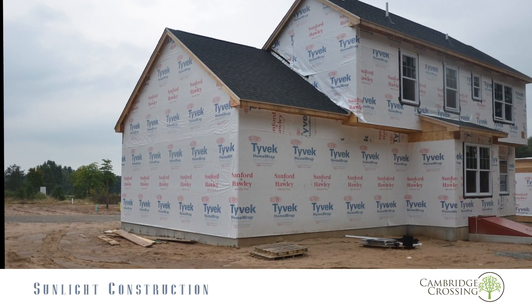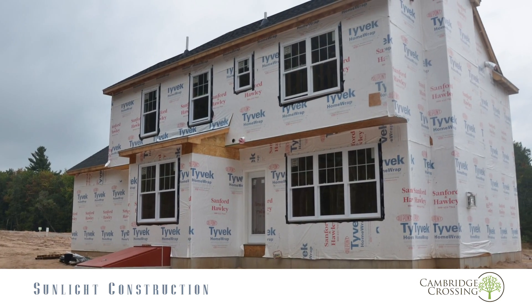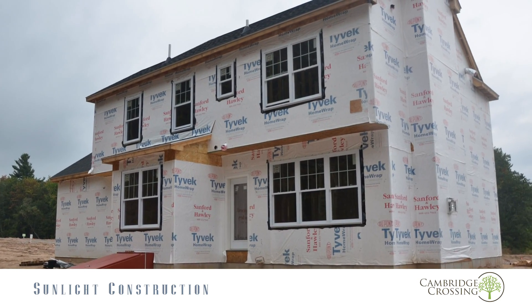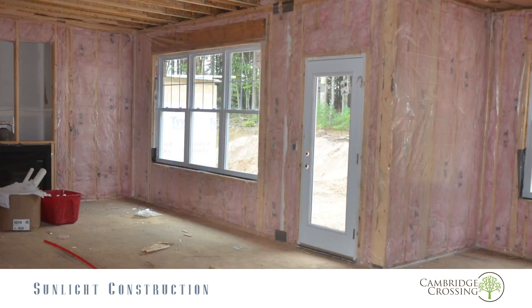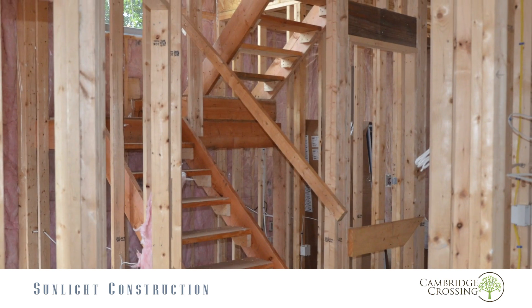At Cambridge Crossing, we've spent a lot of time sourcing the best brands for all of our customers. We're using Hardy Plank siding, which is a great architectural product with long-lasting durability. We're using Pella windows. We're using GE appliances.